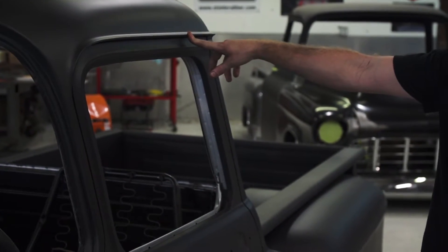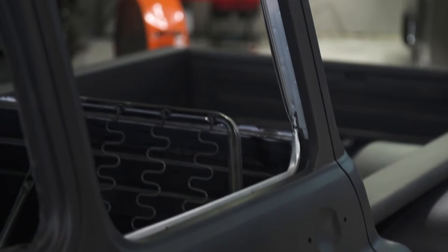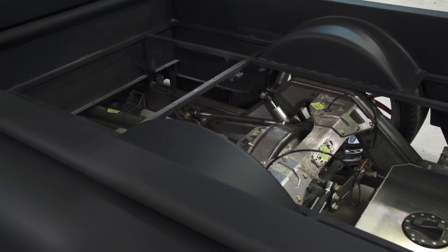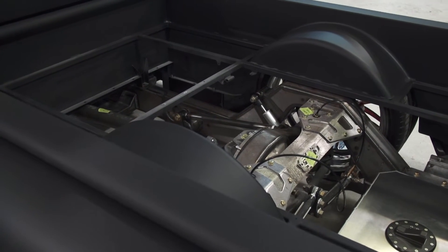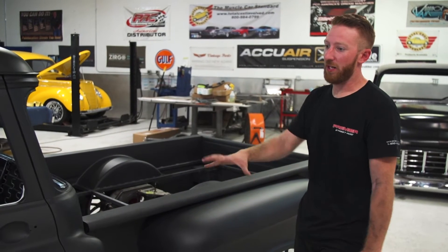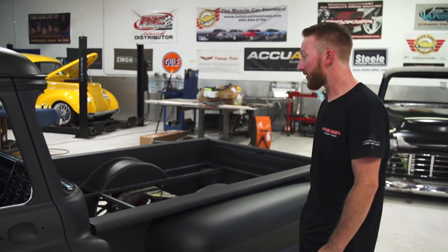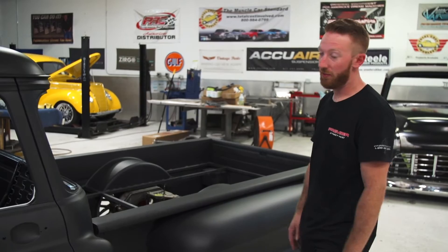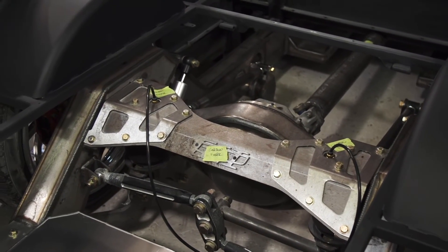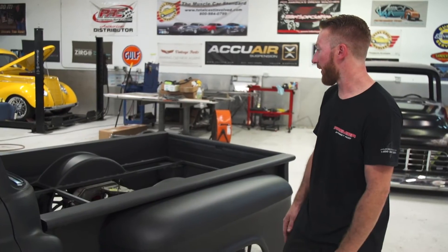We got some aftermarket door handles from Goolsby — it's a slight, subtle touch that we don't want to jump out, but we want it to be pronounced. Of course this thing is all framed and welded together, so this is basically a mono bed. On this style of truck, there are a lot of modifications that go into the bed to make everything work and function — simple, clean, not overdone, but just the right amount of taste for what we had to do to get everything to work and fit.